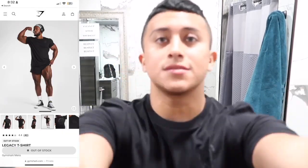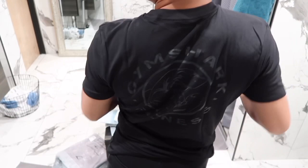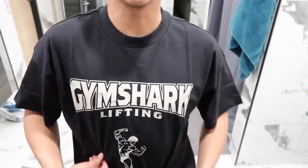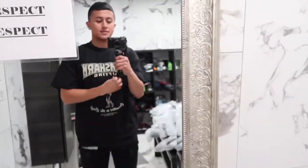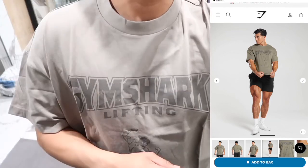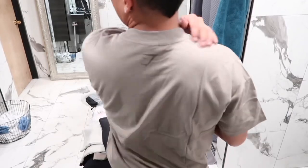The next shirt I ended up getting is the legacy t-shirt in the size small, slim fit, color black. The next shirt I got is the Gymshark lifting committed to the craft t-shirt in the size small, and it definitely runs your actual size, so pick your actual size. I love the simple concept — Gymshark fitness and then committed to the craft, with a cute little man in the front. I also got it in the color linen brown. It runs a little bit big — definitely one of my favorite t-shirts.